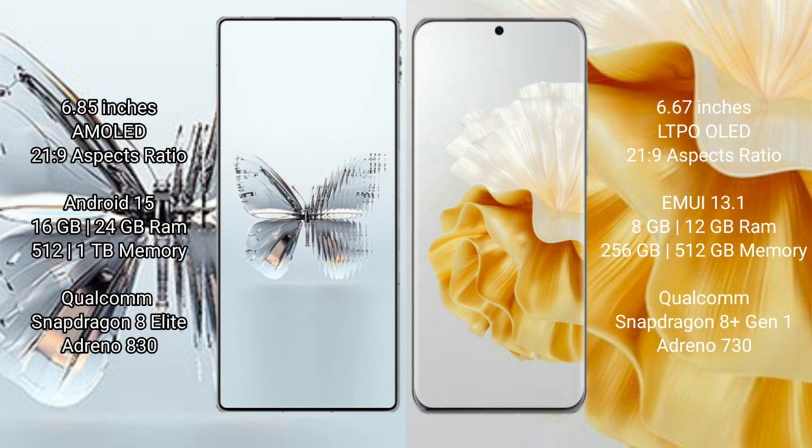Red Magic 10 Pro Plus offers 16GB or 24GB RAM and 512GB to 1TB internal storage, powered by the Qualcomm Snapdragon 8 Elite processor with Adreno 830 GPU. Huawei P60 Pro offers 8GB or 12GB RAM and 512GB to 256GB internal storage, with a Qualcomm Snapdragon 8 Gen 1 processor and Adreno 730 GPU.